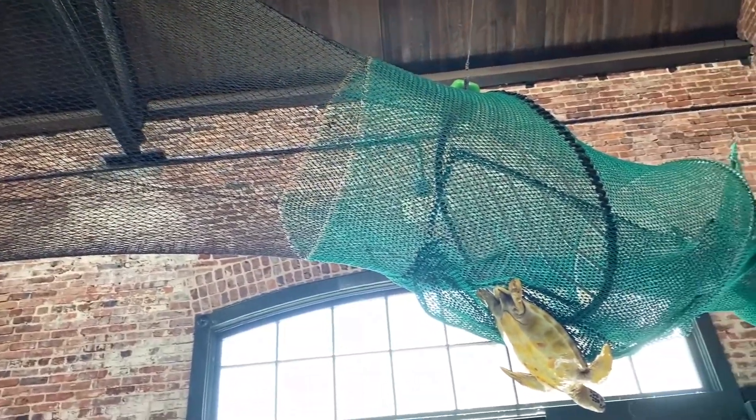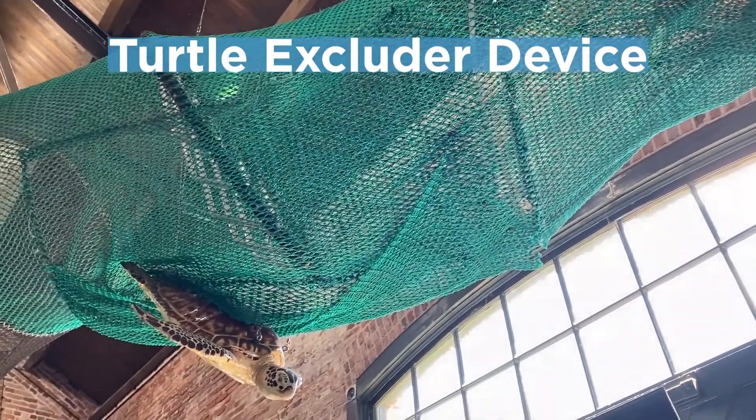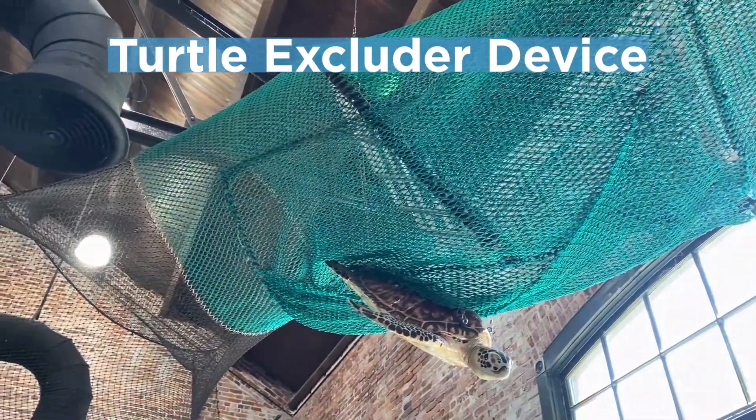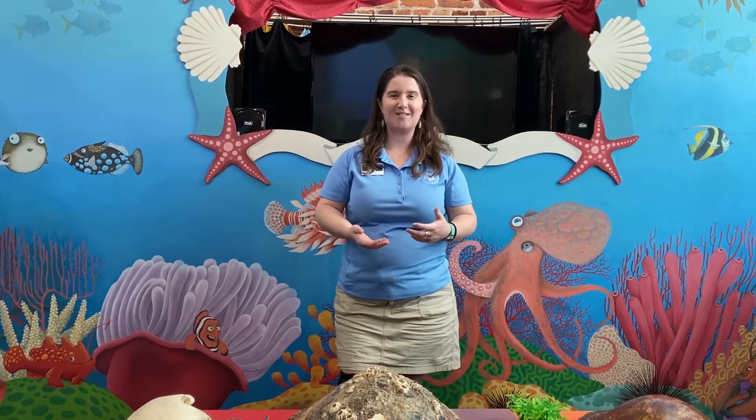Thankfully, a local fisherman from Darien, Georgia figured out a solution to this problem. He developed the turtle excluder device for shrimp nets — a big metal grate that goes inside a shrimp net so the shrimp can pass through, but if a big animal like a sea turtle hits those bars, it opens up an escape hatch for that turtle so they can continue swimming without drowning. Turtle excluder devices are now required in US waters for shrimpers. If you want to help save our loggerhead sea turtles, buy wild Georgia shrimp — not imported shrimp — and you'll know a turtle excluder device was used.